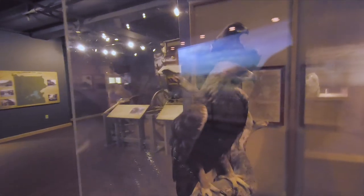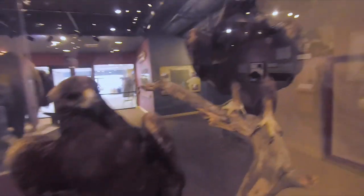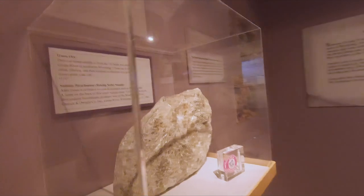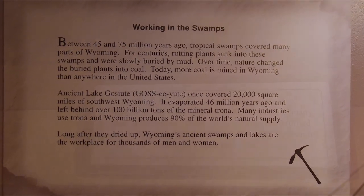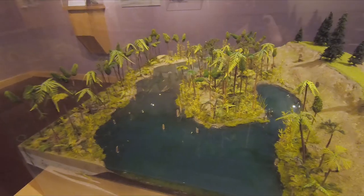Over here we've got these two golden eagles. For those who didn't know, Wyoming's a big mining state, and here is some ore. This part is all about working with the swamps — you can freeze frame your screen to read about it. It says 'ancient swamp to modern coal.'